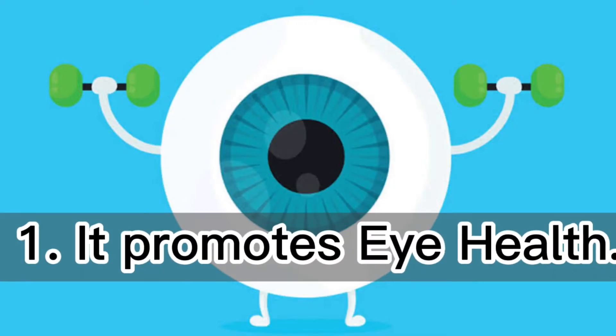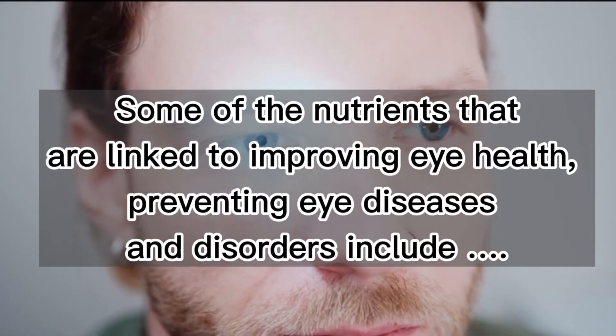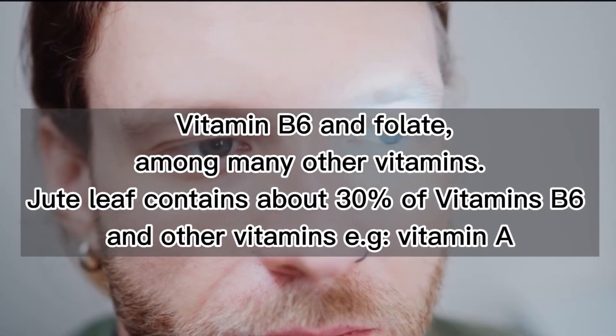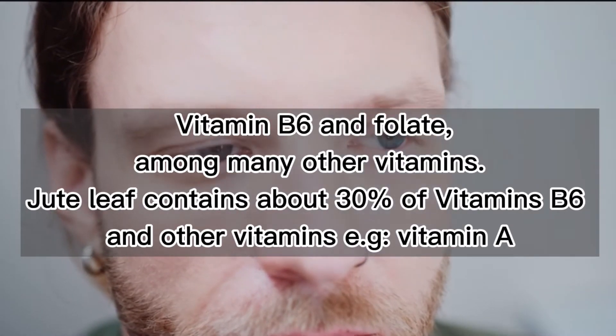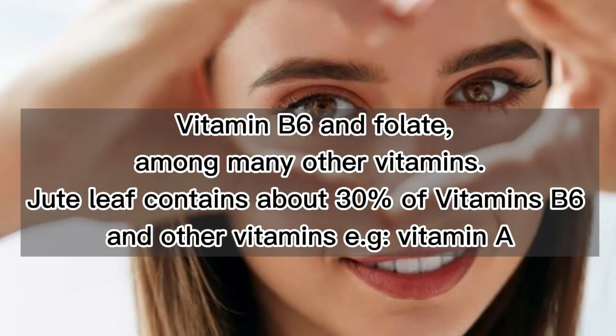1. It promotes eye health. Some of the nutrients that are linked to improving eye health, preventing eye diseases and disorders, include vitamin B6 and folate. Among many other vitamins, jute leaf contains about 30% of vitamin B6 and other vitamins, e.g. vitamin A.